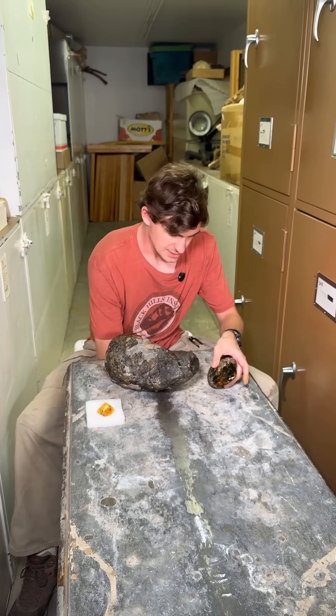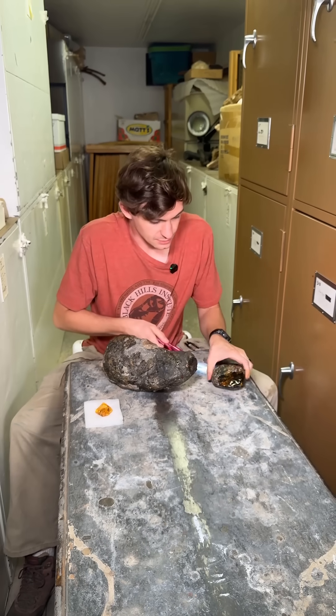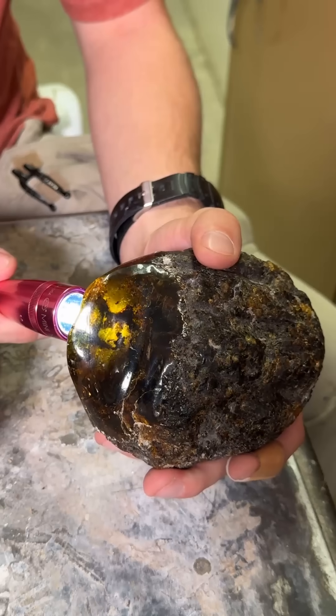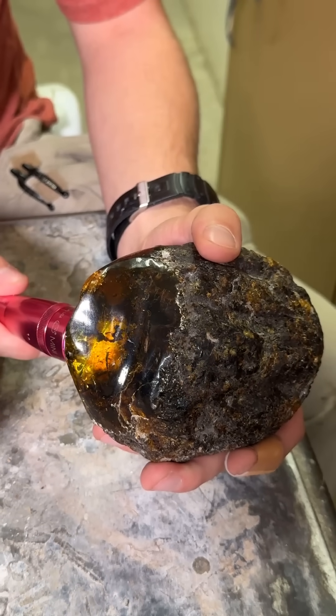Something really cool about this — I'm going to use this pink flashlight because the gift shop was out of green ones. You can see there that you can actually see through amber. This is one of the coolest features about amber, and when you shine a light through it, it does have that really beautiful color to it.